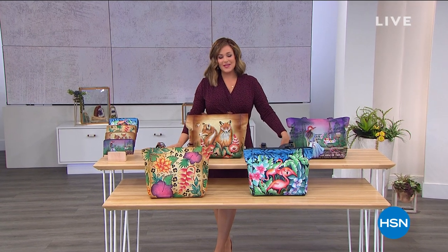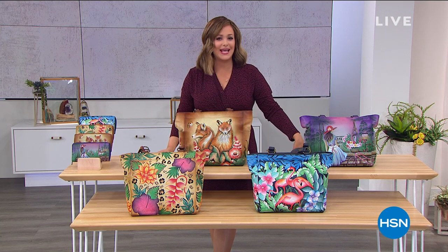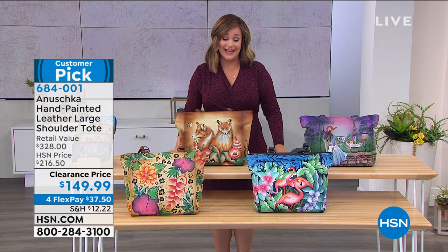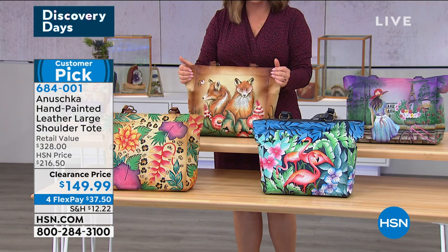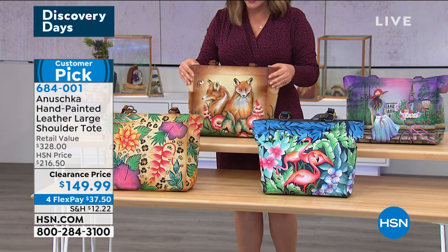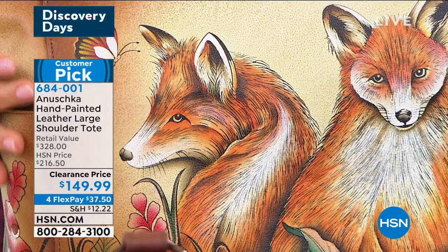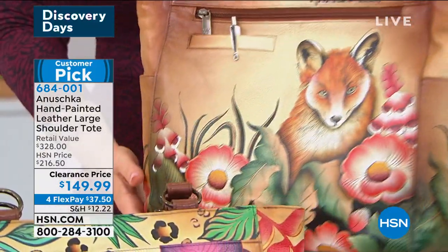When you are looking for something special, when you're looking for the easiest way to rev up any old outfit, look no further than Anushka. Every bag hand-painted, hand-crafted, hand-sewn and assembled — anywhere from 45 to 60 days to just create one. These are bags that have a soul, that have a life. You're celebrating art and artistry and these craftsmen and women that are putting their heart into these.